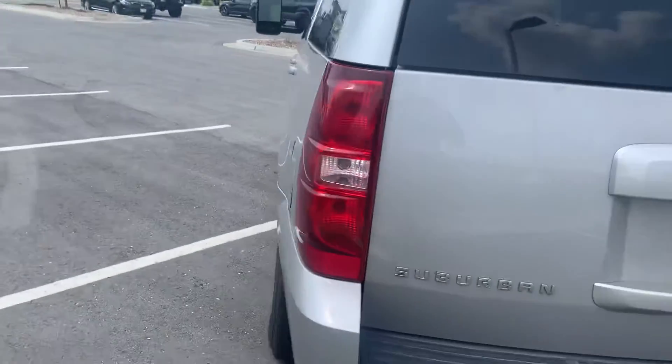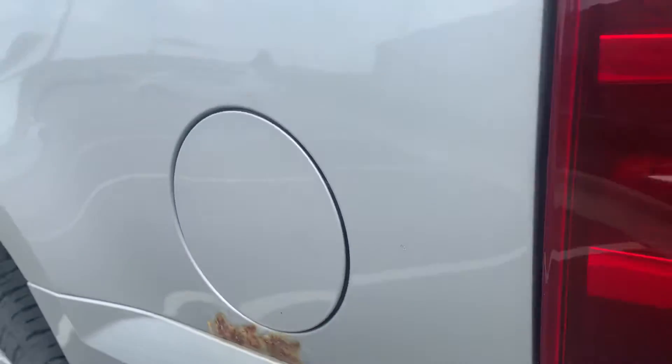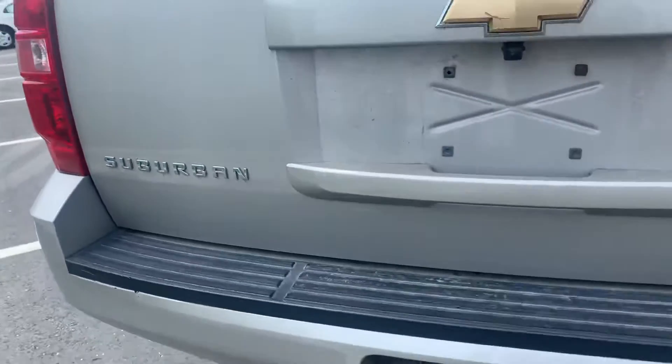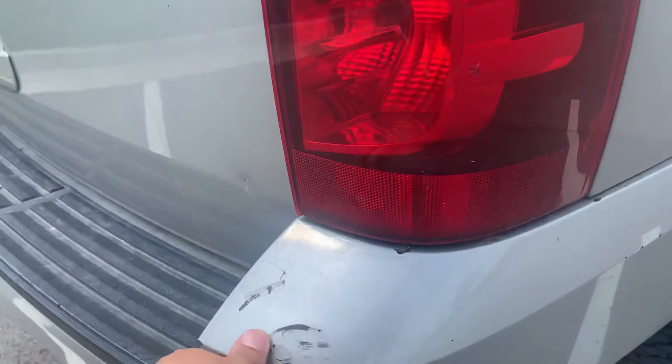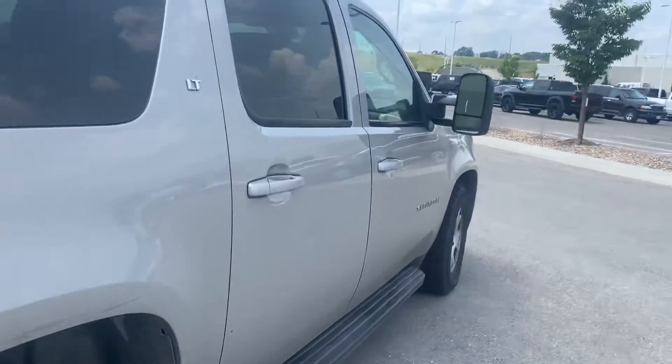There's some running boards. I'm seeing some rust right there — rust starting to come through. Looks like we got a little bit of scratch in there. Looks like we got some damage here, and a little bit more damage, but the tires look amazing on there.